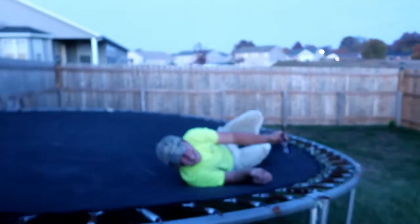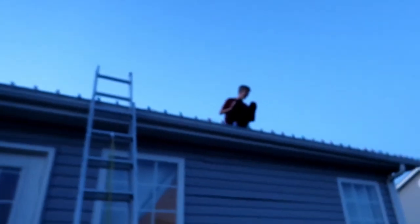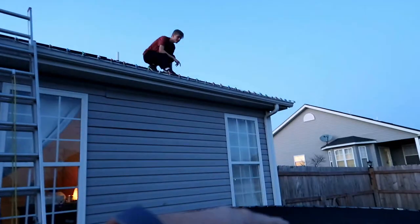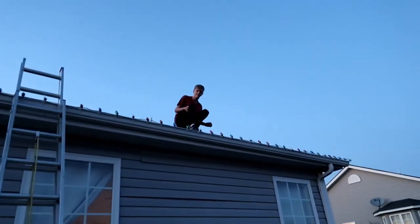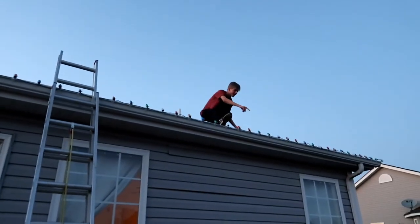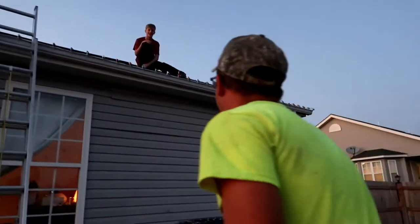Payton and Bryce are on the roof putting up Christmas lights. Payton jumped from the roof to the trampoline and I missed it! I don't condone this. Why did you do it without me? I come out and you're flying! Let's go Payton, get off this roof — jumping from my roof to my trampoline!